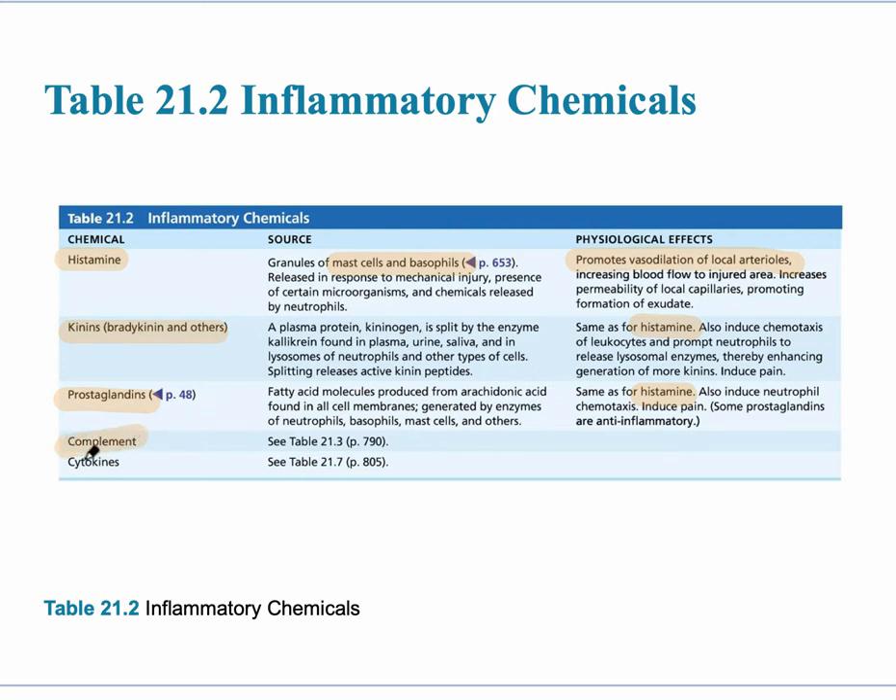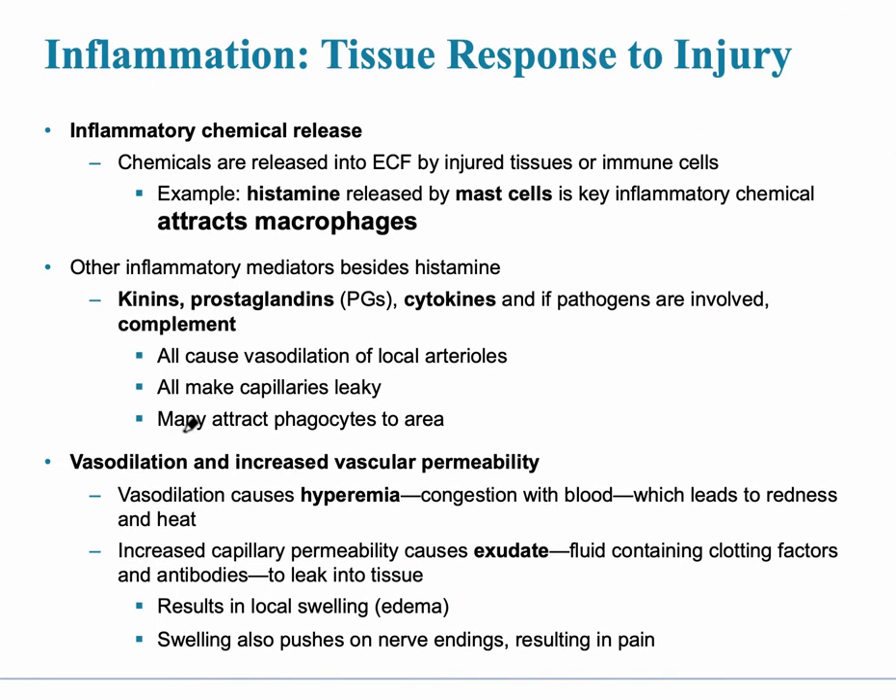We also have complement and cytokines — there's a whole bunch of these and you don't have to know the individual ones. Just realize what they are and that they're part of the second line of defense. Inflammatory chemical release happens first — histamine is released by mast cells and attracts macrophages to help destroy foreign invaders. All of these chemicals cause vasodilation of the local arterioles so more blood can get into the capillary area, and the capillaries become leaky to allow chemicals to get where they need to go.